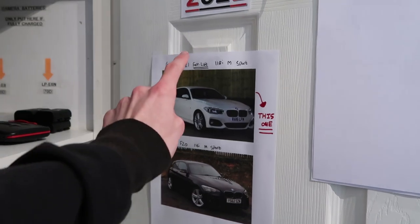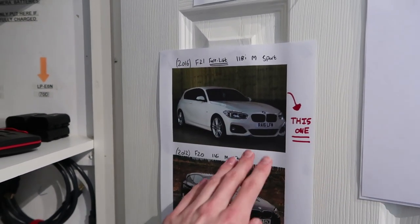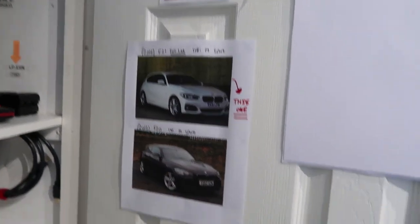Also if you're new around here - I'm actually saving up to buy myself a BMW One Series by the end of this year, so I've got these pictures here for a bit of inspiration.